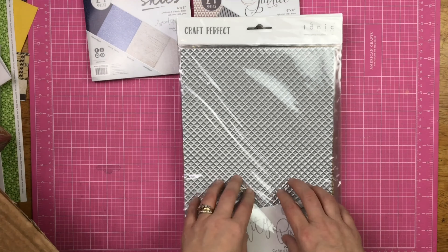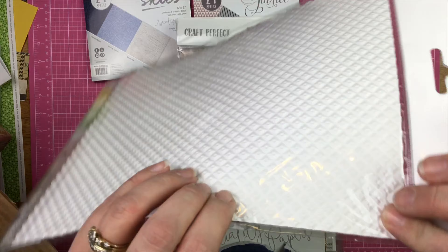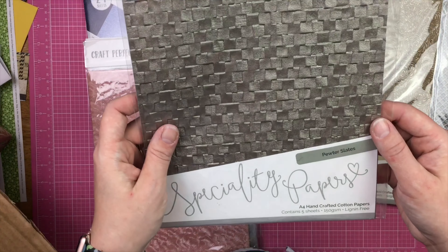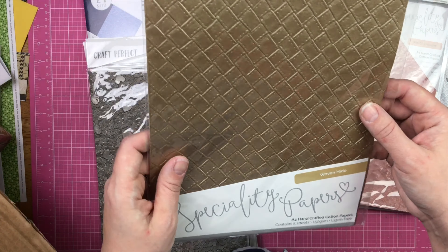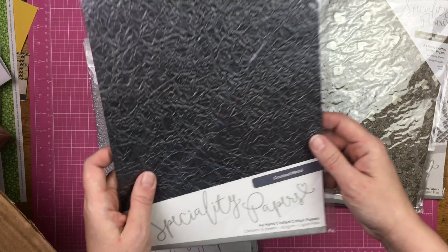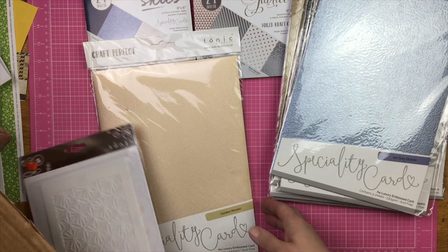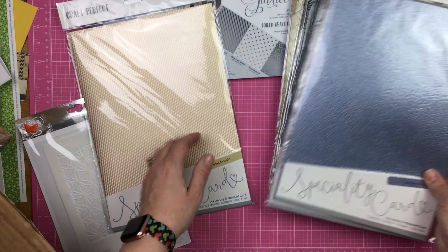I also got some of the Tonic Craft Perfect specialty papers. So this is Silver Checker, and they've got like deep, deep embossed. I also got Warm Dahlia, Pewter Slates, Pink Champagne, Woven Hide, Cascading Hearts — look at that, it's just gorgeous. Crushed Metal, Broken Glass, Icy Gray Glacier, and I also got Golden Mosaic, which is kind of like a matte mosaic — matte gold, I should say.